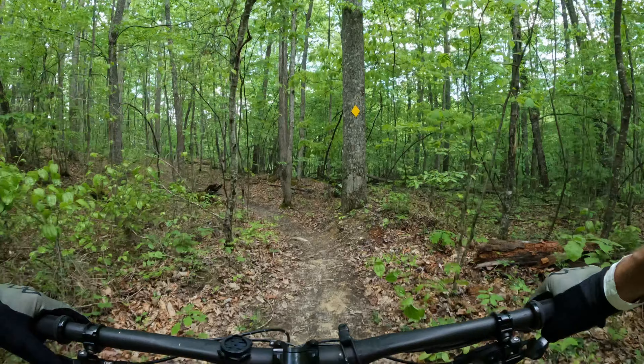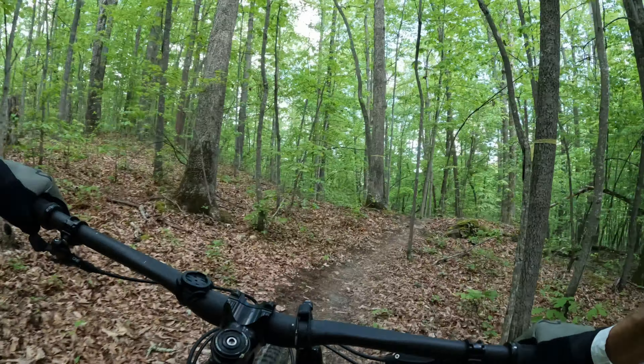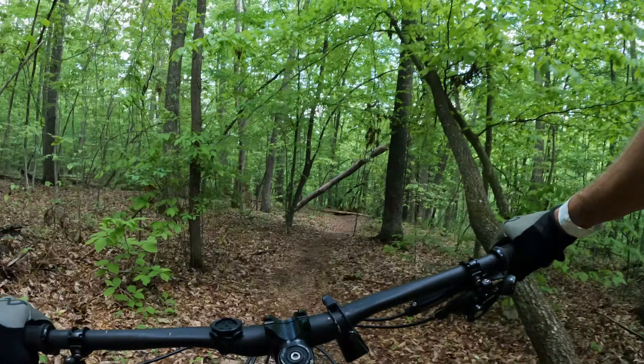That rock I just did is a little tricky — I forgot about it. It's a roll, but you don't see the roll until you're right over it. You have this split second of 'oh shoot, I gotta hop this' — but you can roll it.